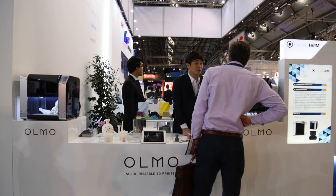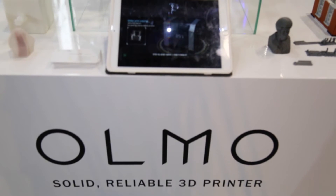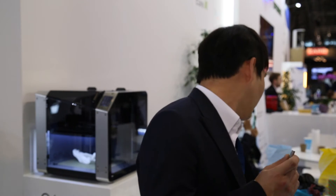We've got the FDM 3D printer — we call it the OMO. The OMO is like a dual 3D printer. It means two-in-one dual nozzle, because two different materials can be used with just one single nozzle. So it can make really good quality dual 3D printer prints like this.